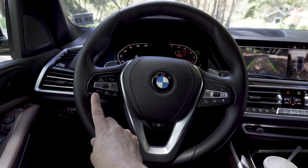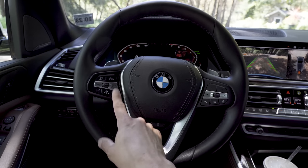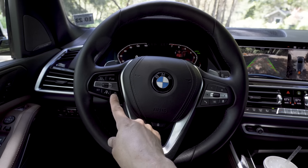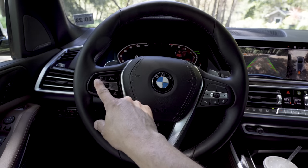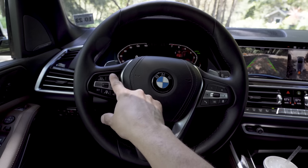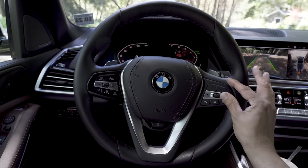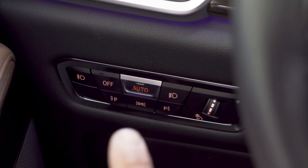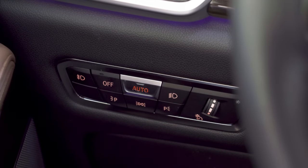On the left side of the steering wheel are the controls for the radar adaptive cruise control and the semi-autonomous driving system. When engaged, it does a fairly aggressive lane keeping assistance. Above the limit and resume/cancel buttons is an LED bar that will flash to let you know when the assist system no longer sees the lane lines and will stop assisting. BMW has also updated the headlamp controls — there are parking light buttons rather than a knob, with auto and high beam options.